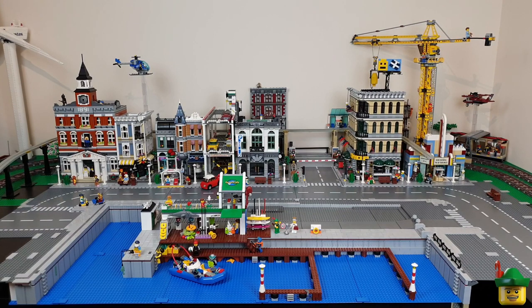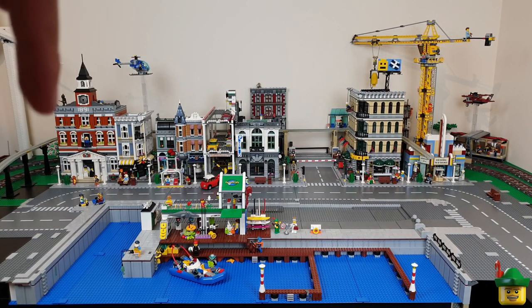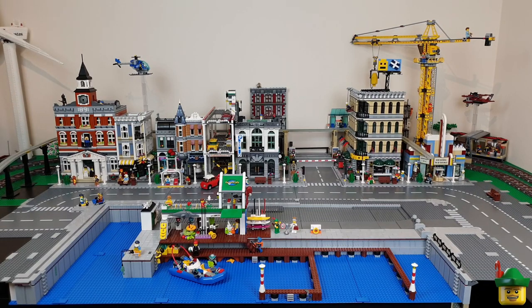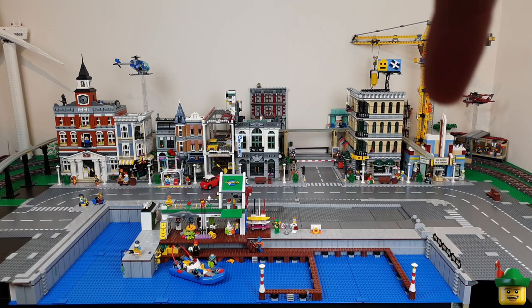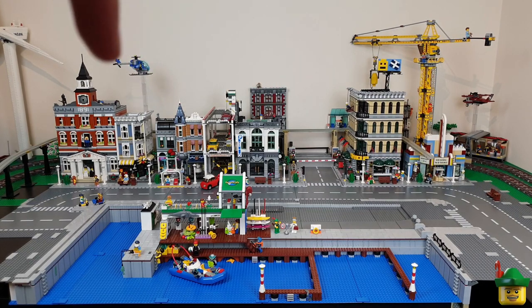We've achieved quite a lot in the last 50 videos. There's a lot to see in the main city already — all the way from the corner station on the right hand side by the Tower Crane, all the way to the Vestas Wind Turbine on the left. I've started the row of facade buildings at the back with the construction site, Ari's Deli, and the tram line which at the moment is a bit of a U that goes back around and down. Then there's the line of modular buildings starting with the cinema, the Grand Emporium and Casino, Brick Bank, Car Park, Assembly Square and the Town Hall.